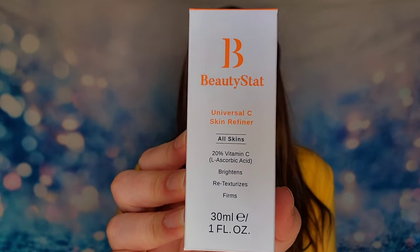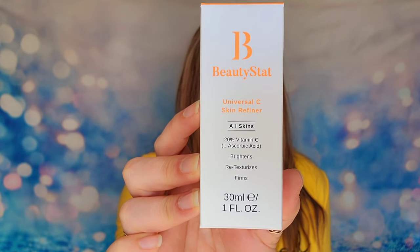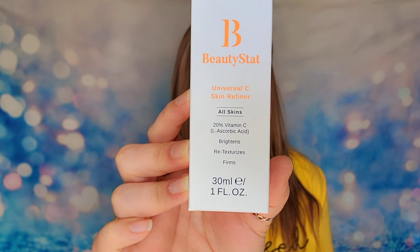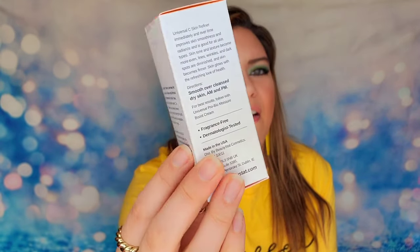We have Beauty Stat's Universal C Skin Refiner — an amazing full-size product. This serum features 100% pure stable vitamin C, which will brighten your skin and firm it up over time. That stability is what sets it apart from other vitamin C serums. You'll still be treating wrinkles and fine lines but with those additional benefits. I absolutely love this brand and it 100% works.